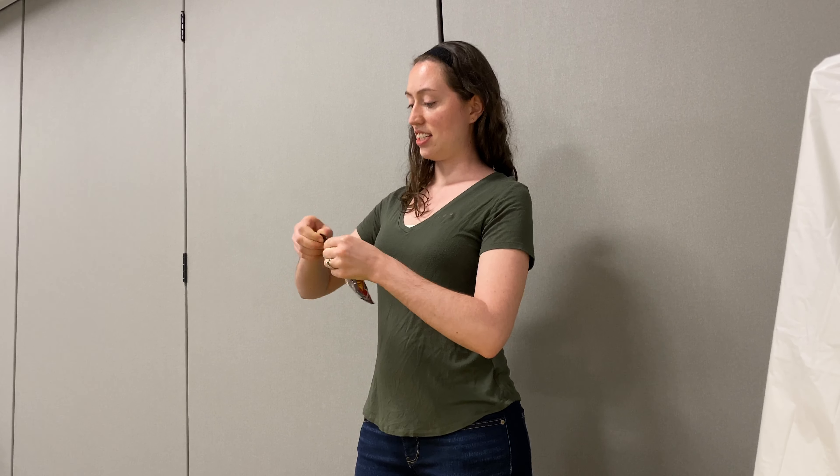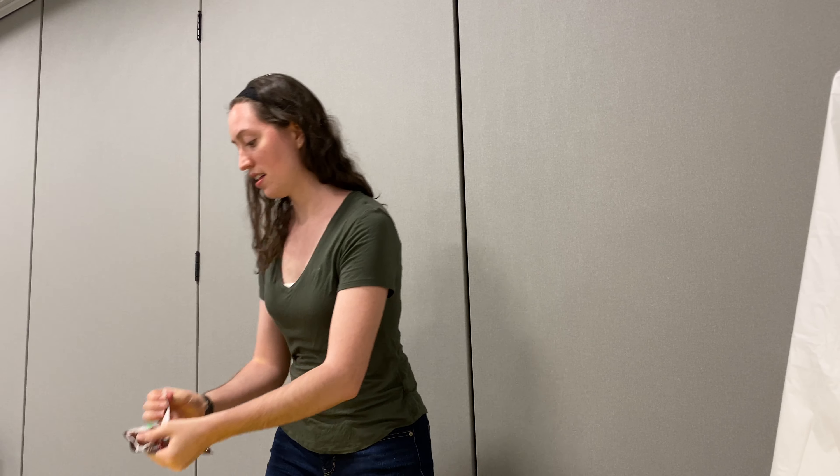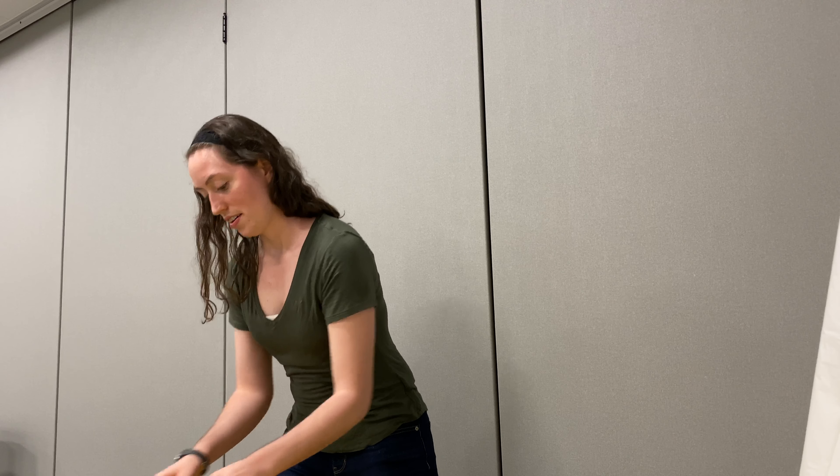Are you ready? I'm going to open my M&Ms before I start this challenge today. On your mark, get set, go.